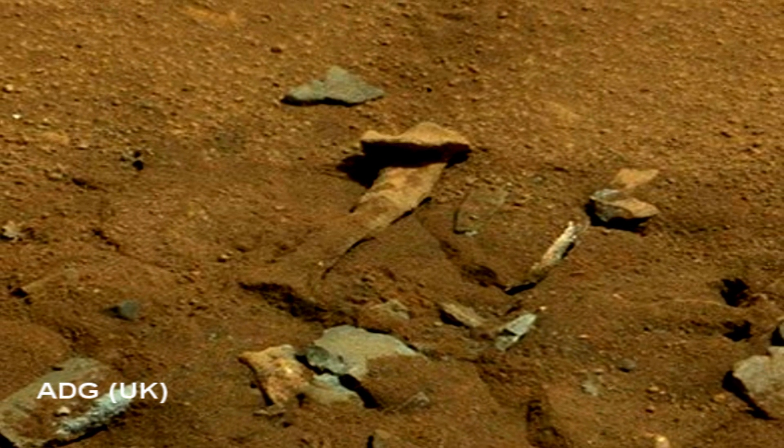If life ever existed on Mars, scientists expect that it would be small, simple life forms. Mars likely never had enough oxygen in its atmosphere and elsewhere to support more complex organisms. So large fossils are not likely.